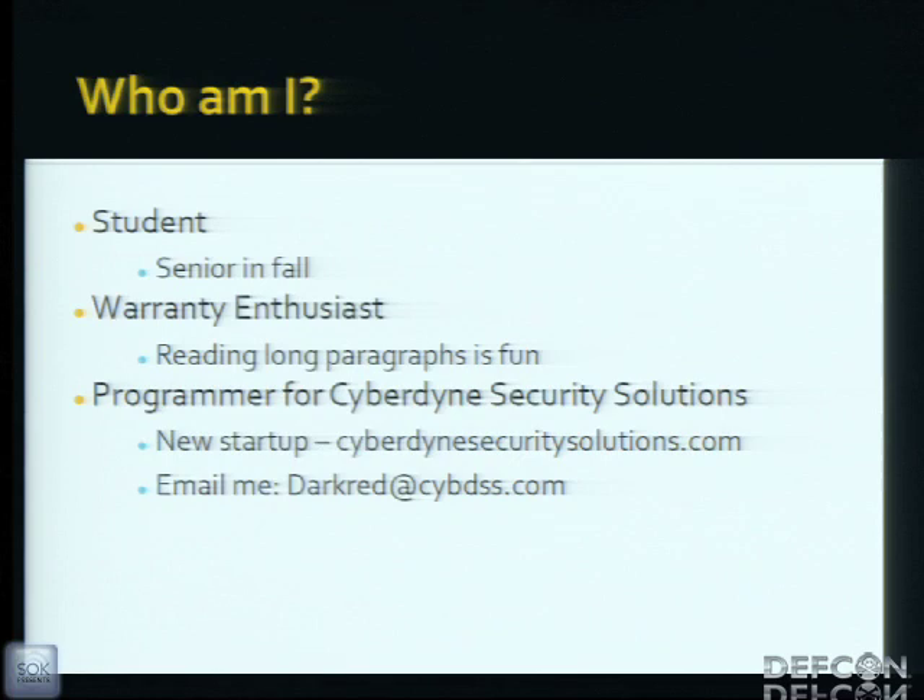Who am I? I'm a student — I'll be a senior in the fall. I'm a warranty enthusiast; everyone loves reading those six-page paragraphs when you get your new device. I do a little programming on the side.